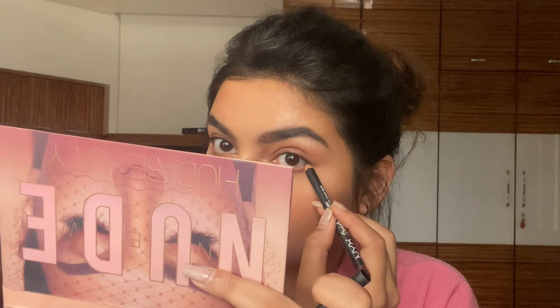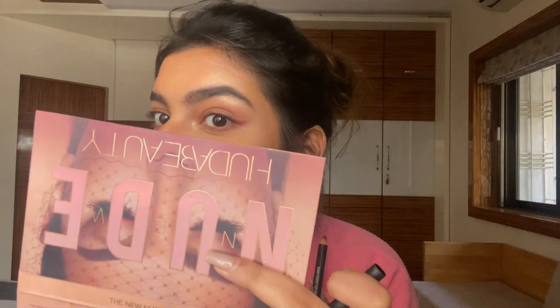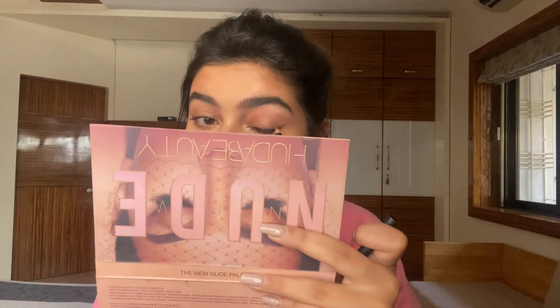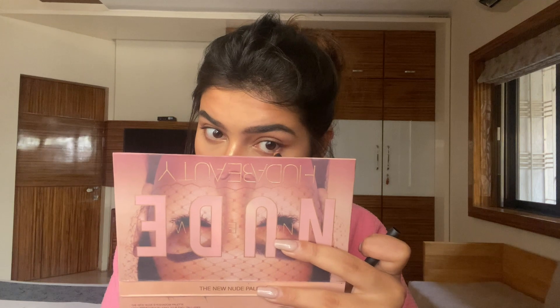Taking my NYX eyeliner in the shade Burnt Sienna, I'm going to draw a very small wing on my eyes. This will make your eyes look elongated and enhance the almond shape. You can definitely skip the eyeliner and just go with the eyeshadow, but I'm doing this maroon eyeliner today because I'm going to wear something pink and maroon — so I want my eyes to tie with the entire look. I'm also running the same eyeliner through my waterline.